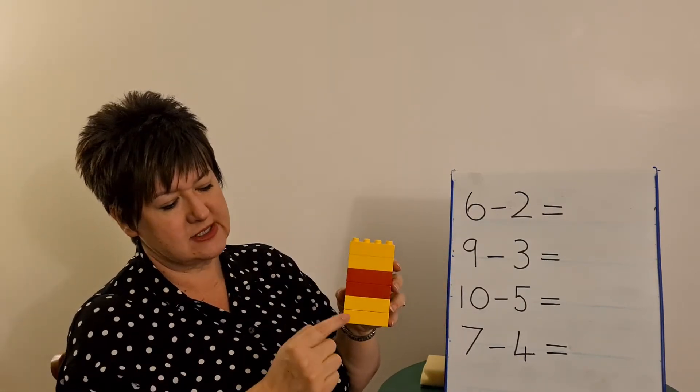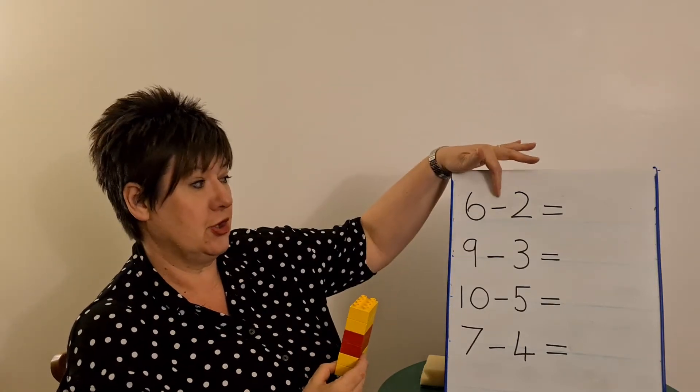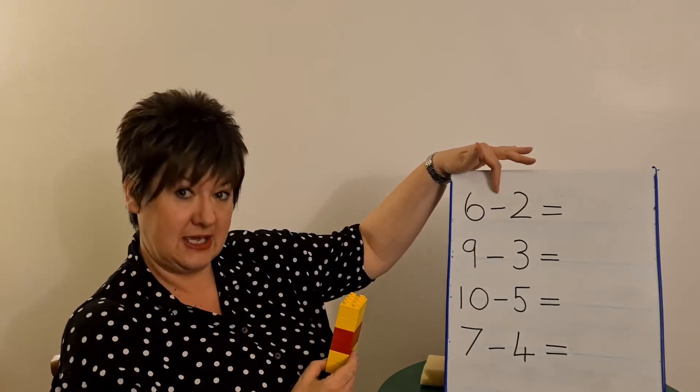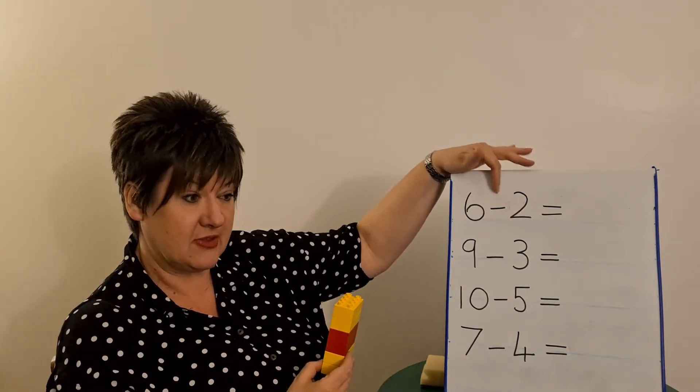So I've got my two, four, six — one, two, three, four, five, six. And now what have I got to do? What does that sign tell us to do? Shout it out — it says take away, doesn't it? Or minus or subtract. They all mean the same things.